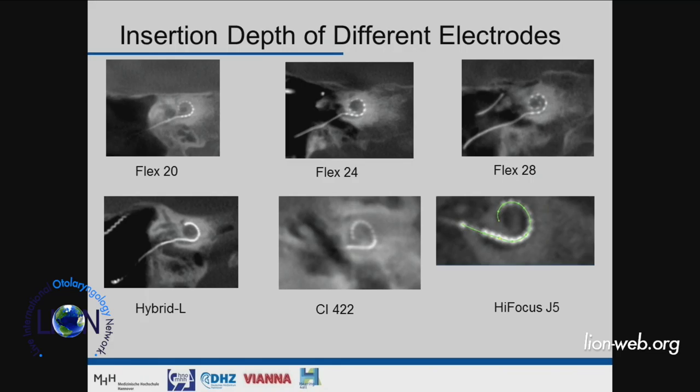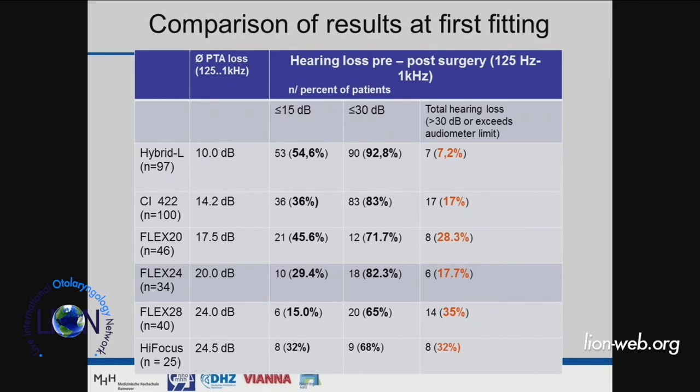You can choose from this portfolio and select the electrode in relation to the residual hearing the patient still has. If they have very good residual hearing, use a shorter one; if less good, use a longer one. Looking at our center's data with different electrode lengths, the percentage of dead ears: 7% for the 16 mm hybrid L; increasing progressively for 20 mm, 24 mm, 28 mm, and pre-curved electrodes.